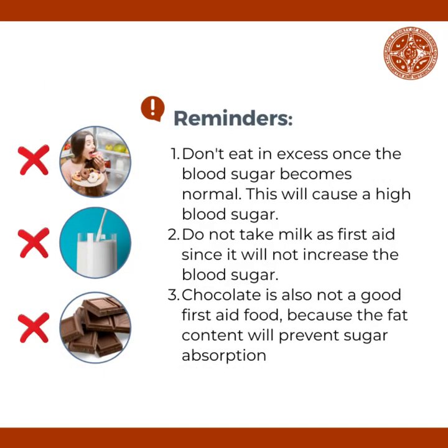Just a few reminders in managing low blood sugar. Don't eat excessive amounts of food once your blood sugar becomes normal, as you would not want to cause high blood sugar too. Do not take milk as first aid since this will be ineffective in increasing your blood sugar. Chocolate is also not a good first aid food since the fat content prevents rapid absorption of sugar.